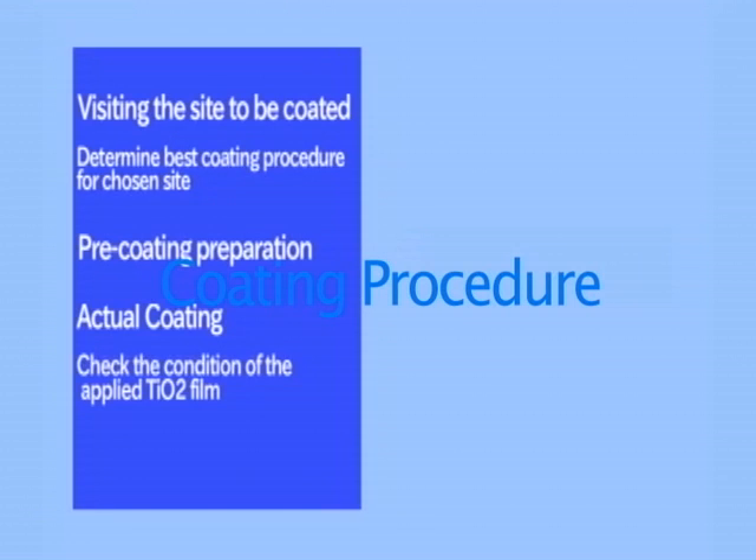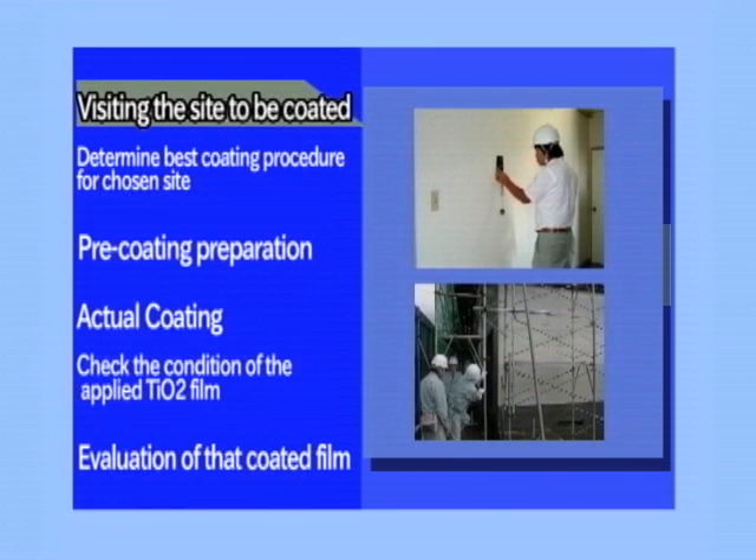Kohn Corporation continuously strives to develop and improve our exclusive coating technology.